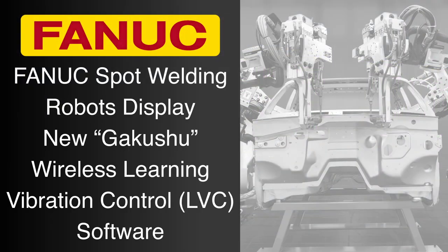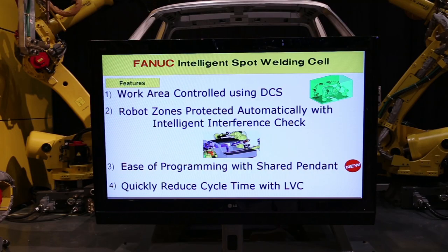FANUC America's GAKUSHU, or Learning Vibration Control software, maximizes robot speed and reduces robot cycle time while smoothing motion and maintaining the taut path.